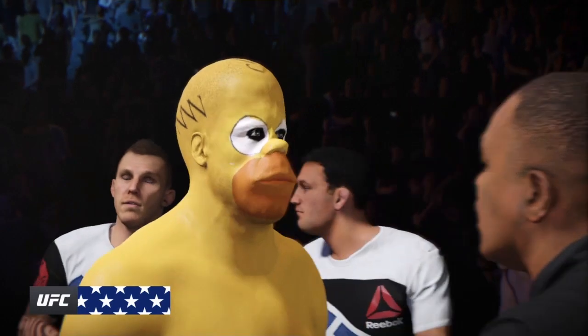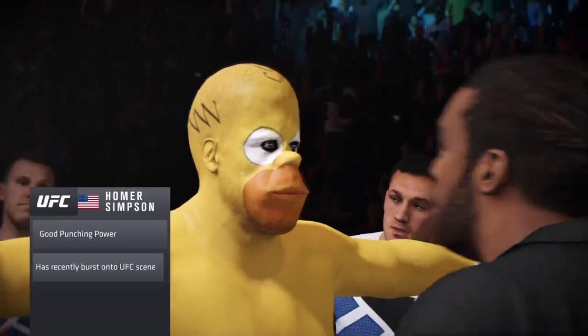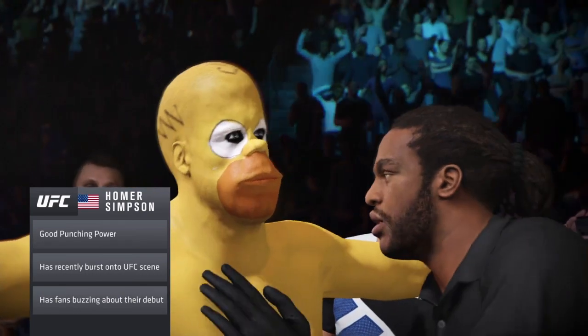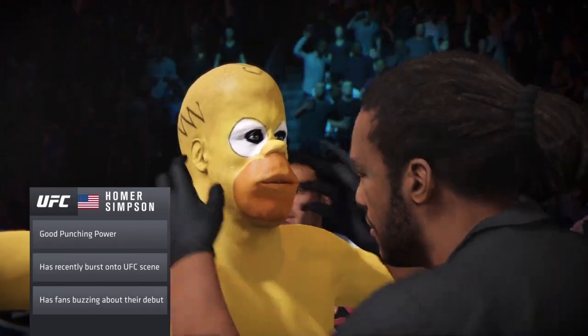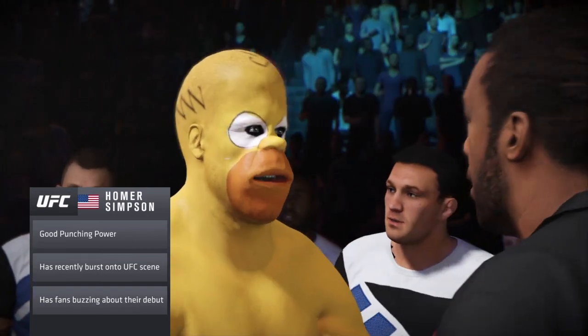This guy has some really technical striking skills. He's extremely comfortable on his feet, has great timing, and has a wide arsenal of attacks — punches, knees, and kicks. He's got very good power, and he could easily turn this into a knockout of the night here.